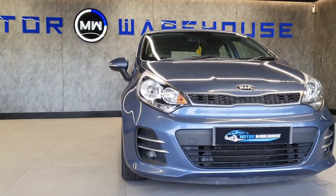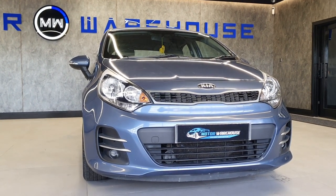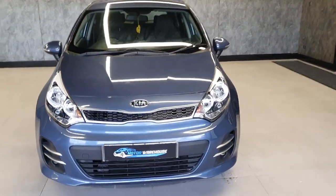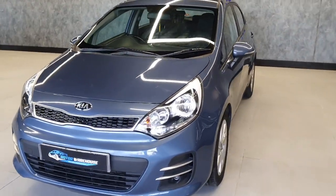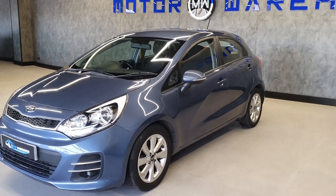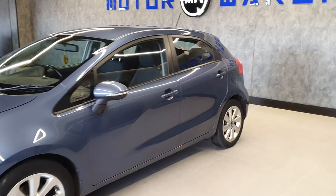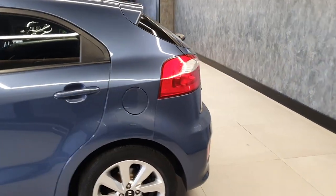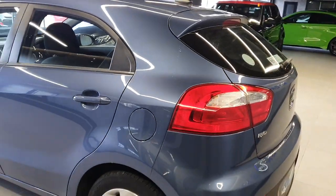Today at Motor Warehouse we have this stunning 2016 Kia Rio. This is a 1.4 petrol with a six-speed manual gearbox. It's a trim level 2, finished in this beautiful shade of blue that Kia do. The car itself is in fantastic condition, very low on the miles for the year, and obviously a later model Rio as well.